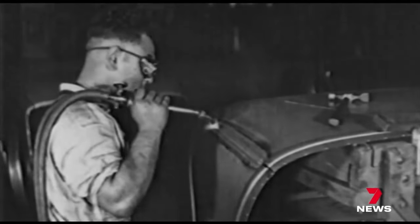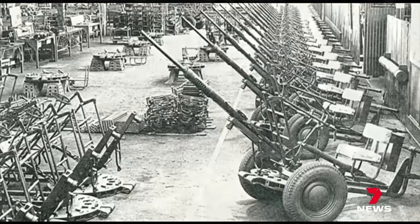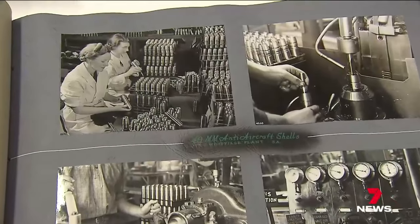And then the war hit. Woodville was massive during the war, and women were the ones who were making so much of the material. We've got some stunning photos of women with their hair all nicely done up, working on making munitions — at Woodville.